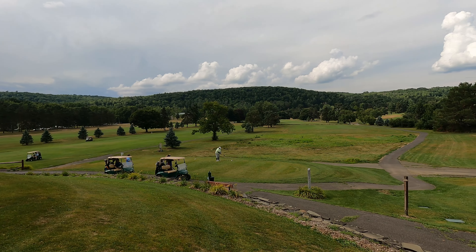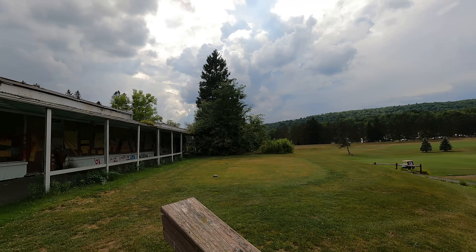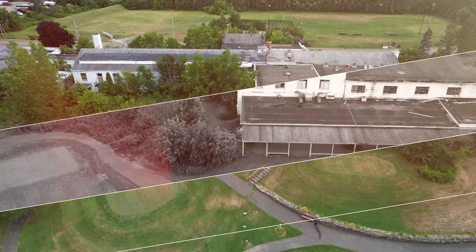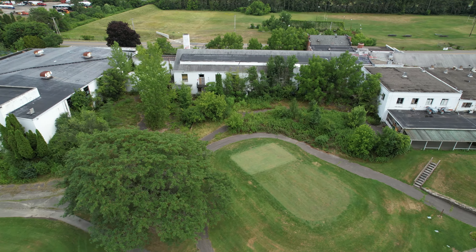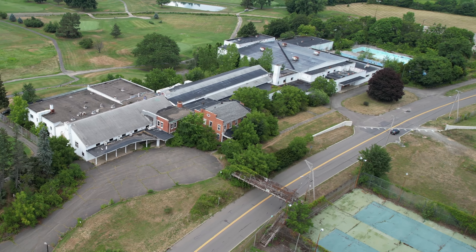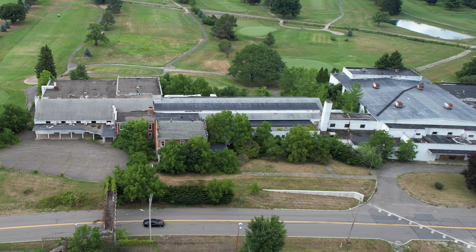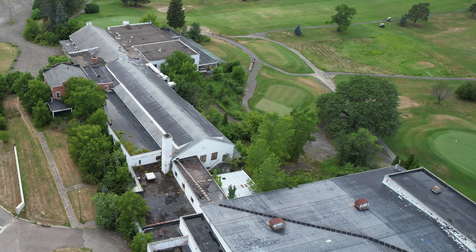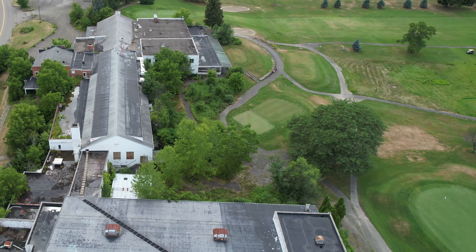It looks like this is a putting green for the golf course back here. Wow, this is cool — looks like it's some kind of old patio that was on the back of the country club. I could picture this like 20 or 30 years ago being a really cool place to hang out and watch people tee and practice and watch people drive off this hole over here. But nowadays it's just kind of sad and abandoned looking.